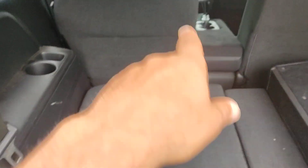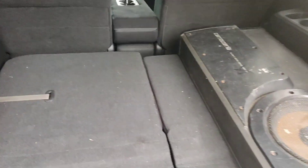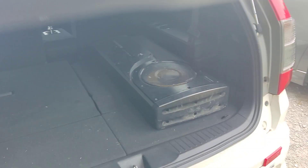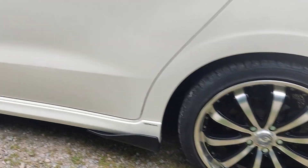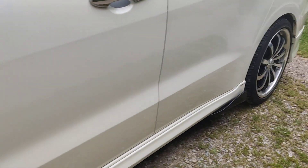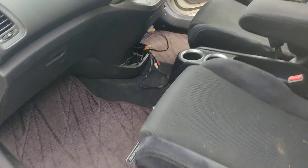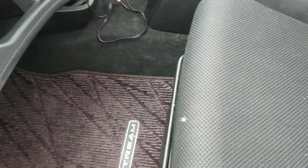These are seven-seaters, so you get two, three, and two more seats. Very clean cars. There's a little bit of TLC needed around the bodywork here and there, but it's a very clean, pet-free, smoke-free car.